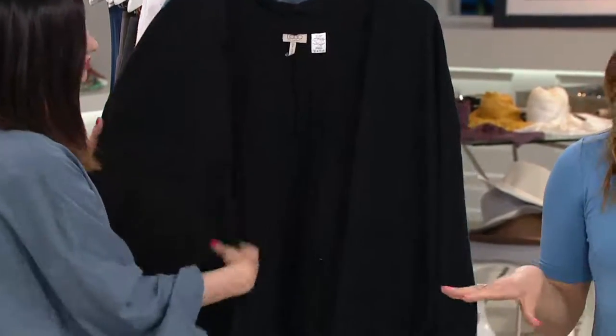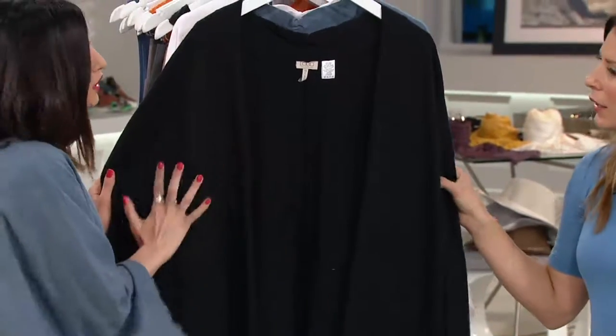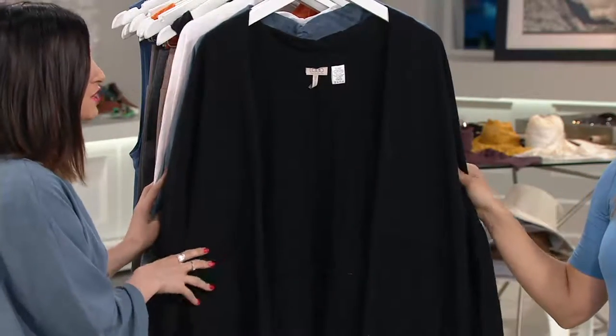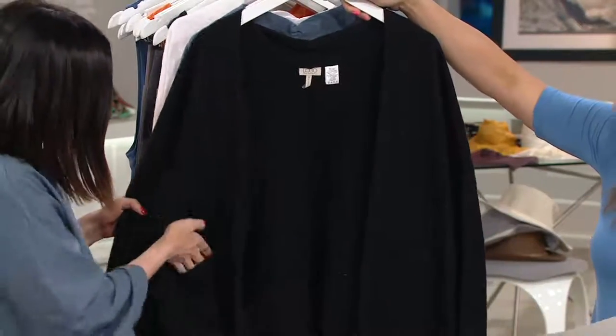This is also on clearance price, which means we're not getting any more back in. Right here we have it in black — black is always such a great place to start. That's where Lori really likes to start when she's buying pieces; that's her first color she buys. Big fan of black over here — goes with everything.